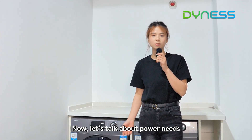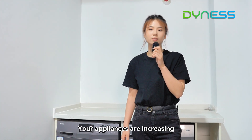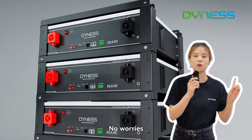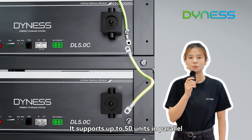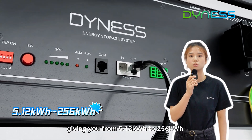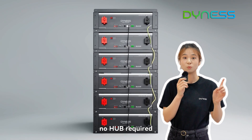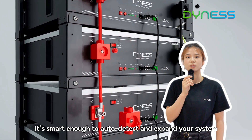Now, let's talk about the power things. Did you have this problem? Your appliances are increasing, your home is getting smarter, and sadly, your power supply just can't keep up. No worries — the DL5.0C grows with you, and supports up to 50 units in parallel, giving you from 5.12 kWh to 256 kWh of flexible energy storage. And best of all, no know-how required. It's smart enough to auto-detect and expand your system.